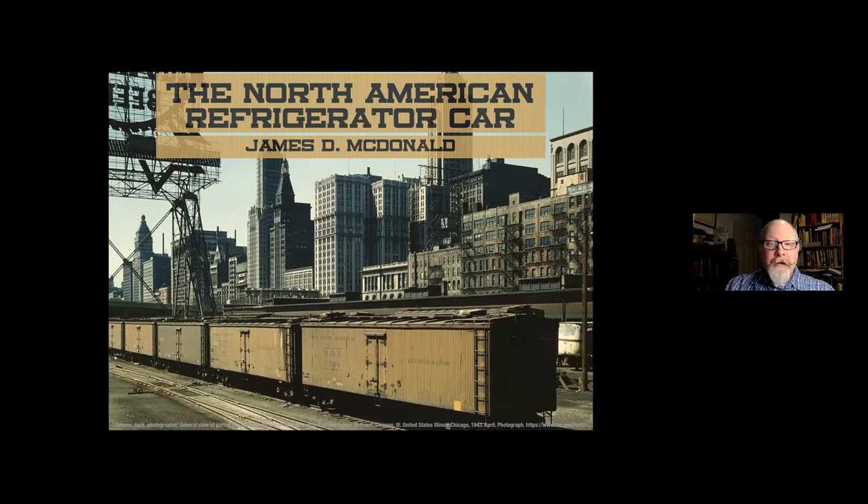Hi everyone. Thanks, Anne. Thanks also to Garen and Jim for inviting me to speak to you this evening and for all of you for attending. Today we're going to take a look, as Anne said, at the history of the North American refrigerator car and perishable goods transportation by rail.